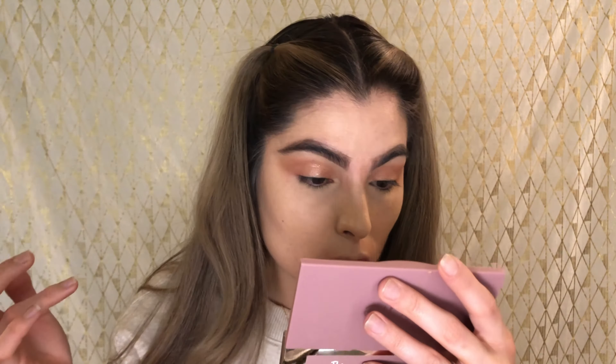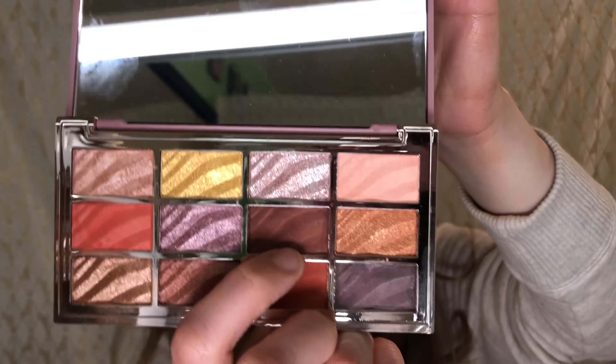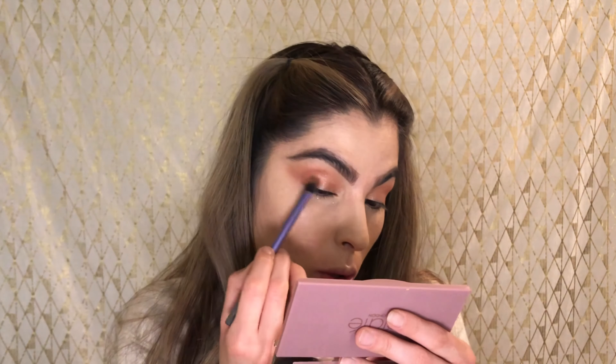I grabbed a shade and put it on my outer corner and brought it up. Now I'm taking this shimmer — the palettes don't have names, so I'll just show you — and I'm putting it all over my lid. The color is very pretty, like a light orange-golden shimmer. I'm going to top it with the most glittery shade in the palette. Good thing these shadows don't have a lot of kickback — they're not dusty like a regular shadow would be, so you can control the glitter well.